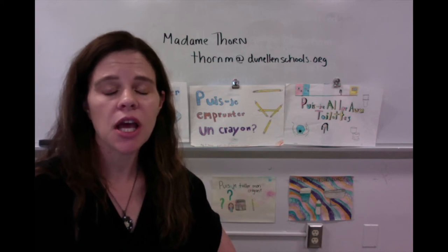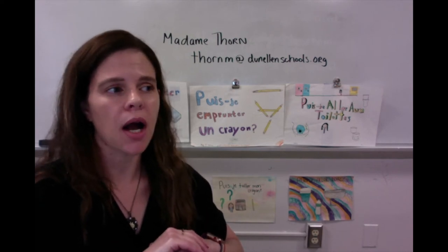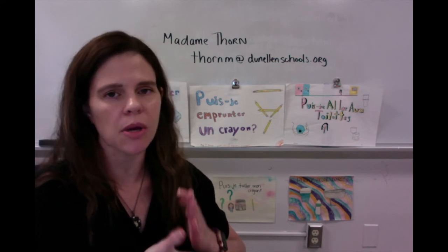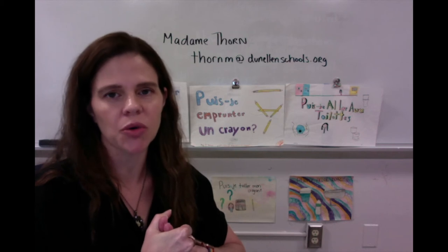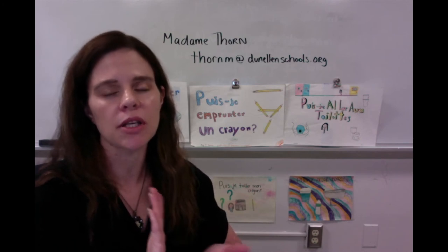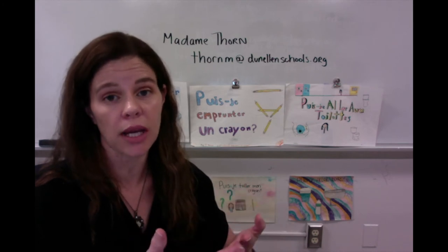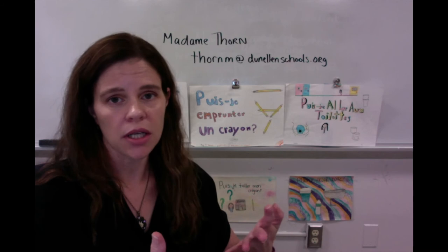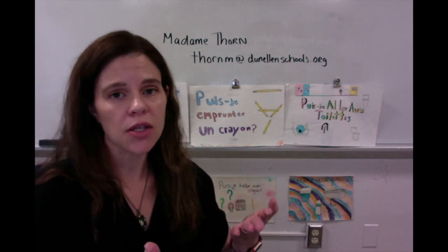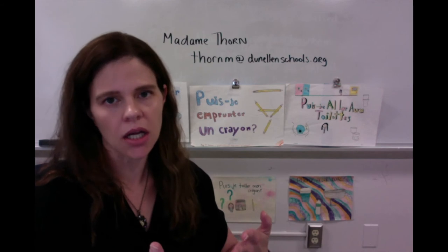I learned French after I went to college, so I learned it a little bit later. However, I learned it very well because I was motivated. I always tell my students it is possible to learn a language when you are older — it is possible to learn it now. Expose yourself to the language; it's the best way. Knowing one language is fine, knowing two is better, knowing three is great. Also, the more language you take in high school beyond what is required, the better it looks on a college transcript.